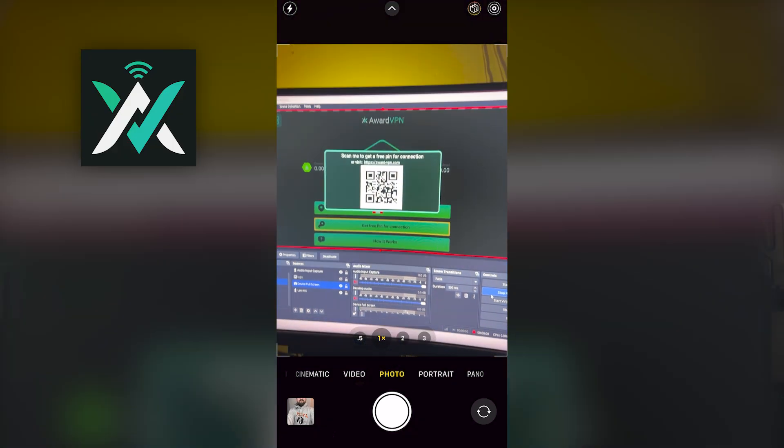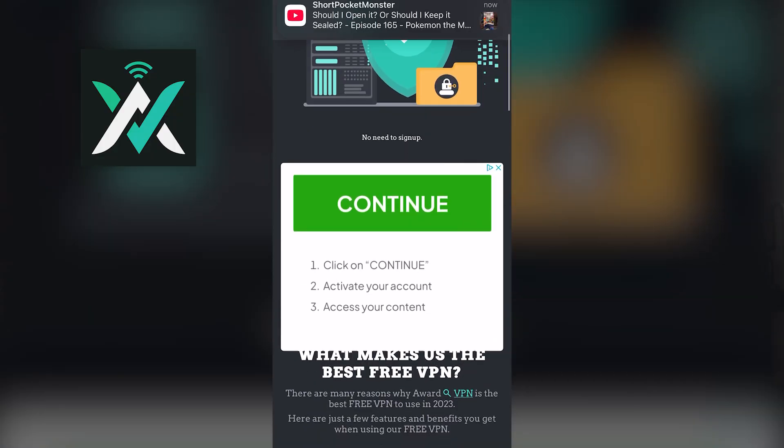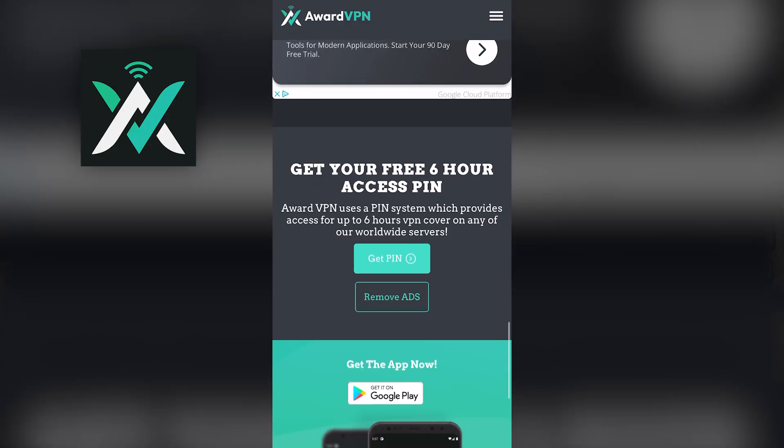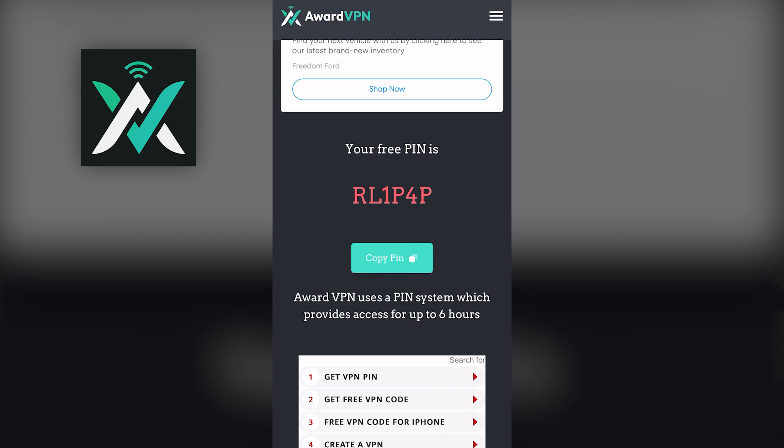Award VPN offers you a six-hour PIN that gives you access to all of their servers while it's active. To get that PIN, you just scan a QR code and then go through a few pages loaded with quite a few Google ads. Is it annoying? Yes. Is it a huge deal? Not really. When I did this process, I had to ask myself whether this is better or worse than signing up for an account with an email. I personally would just rather sign up with an email and have it stay logged in, but I get it as a way of controlling traffic.